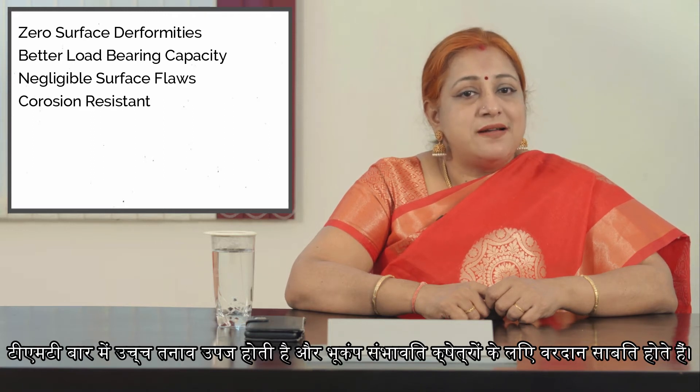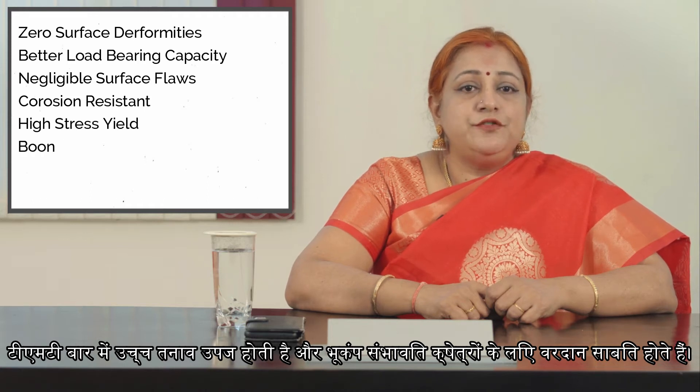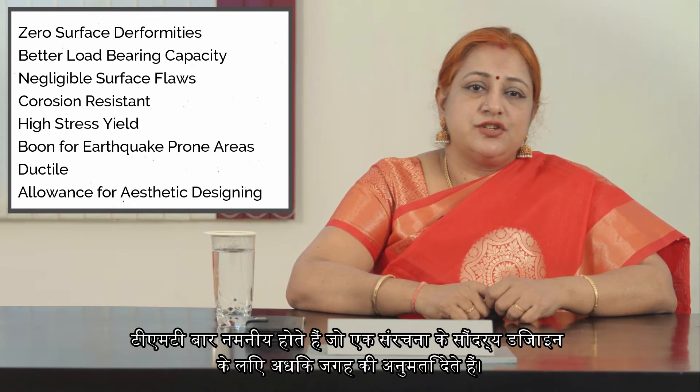TMT bars have negligible surface flaws which make them corrosion-resistant. TMT bars possess high stress yield and prove to be a boon for earthquake-prone areas. TMT bars are ductile which allows more room for aesthetic designing of a structure.